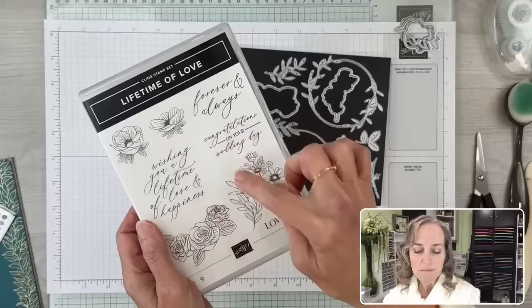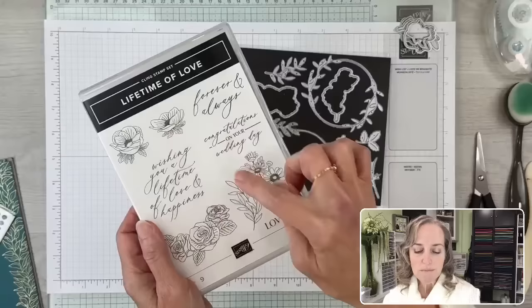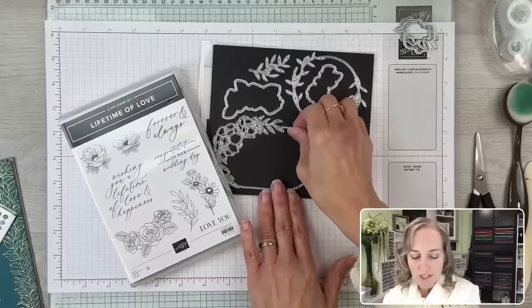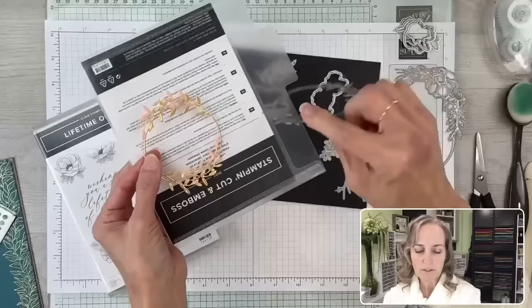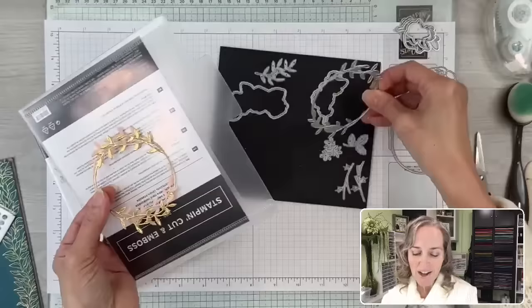These images can be stamped and die-cut, but there's also some designer paper that we're going to cut from. We're also going to use this die — it's a really thin frame-type die. It's beautiful but really delicate. Let me show you its sister die so you can see it has that same thin look. We're going to use the larger one, and I think that's it as far as dies go.